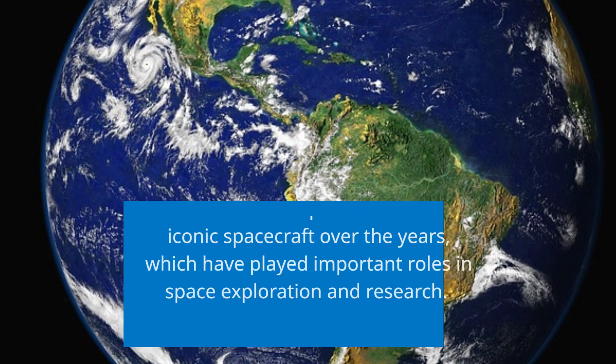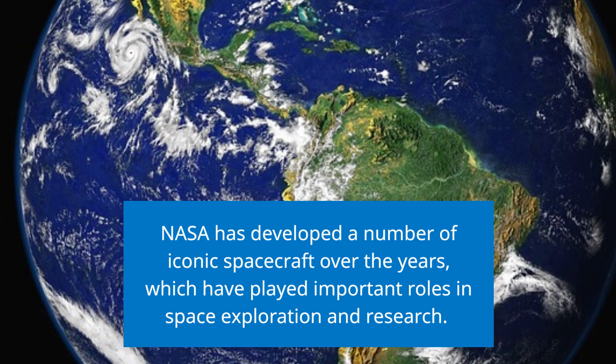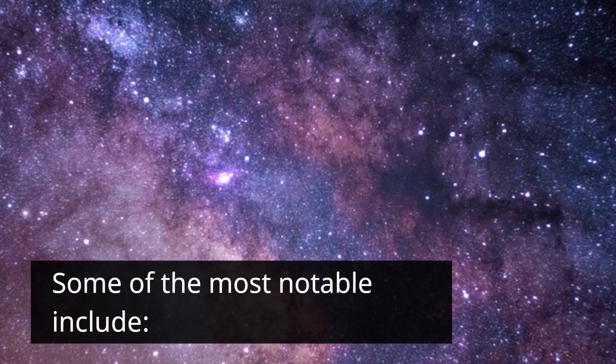NASA has developed a number of iconic spacecraft over the years, which have played important roles in space exploration and research. Some of the most notable include the following.